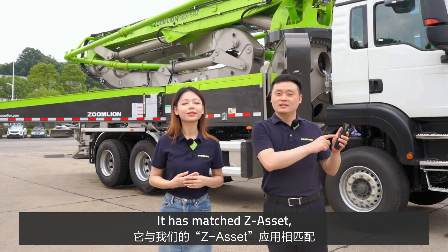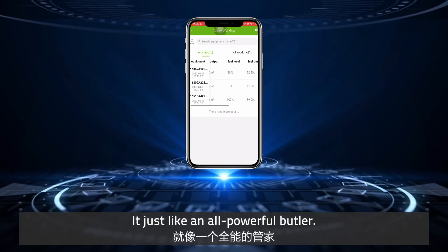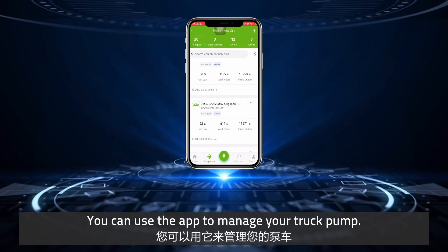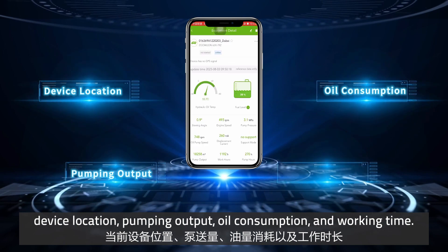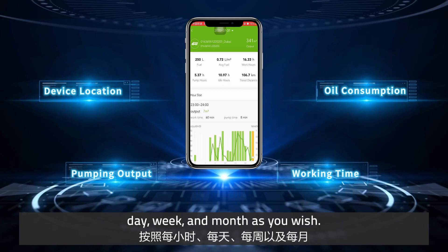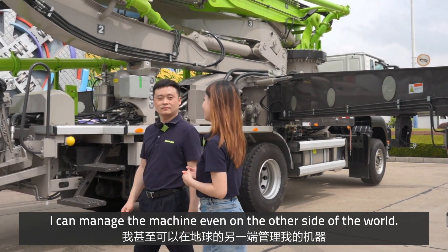It has a matched app effect — a full-fledged trunk pump management application, just like a powerful butler. You can use the app to manage your trunk pump. For example: device location, pumping output, oil consumption, and work time. You can output the usage report by hour, day, week, and month as you wish. Incredible — I can manage the machine even from the other side of the world!